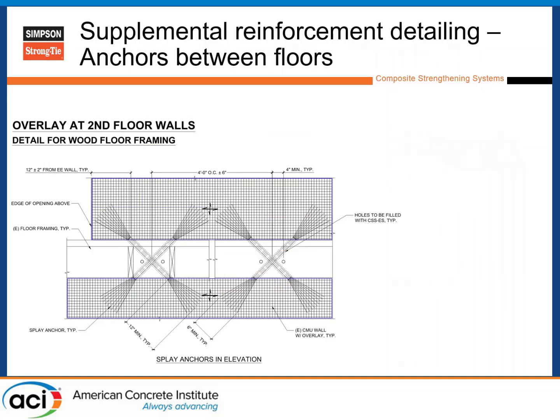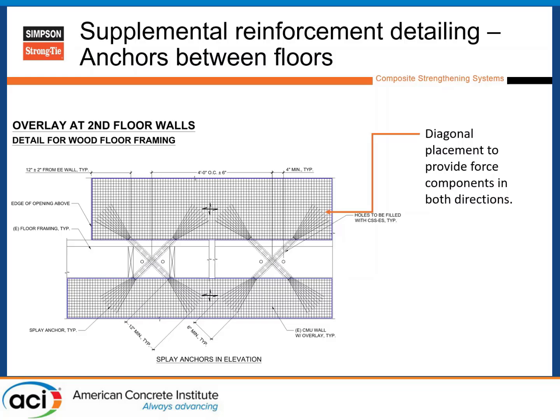Because it's a bidirectional grid, the anchors couldn't just be installed vertically to carry tension in one direction. So we used alternating 45-degree anchors to tie the whole system together and give positive connection between floors — diagonal placement of FRCM anchors, which are essentially a bundled-up version of the grid with individual fibers that splay out. Those fibers get embedded inside wood blocking to hold them in a straight and neat orientation.